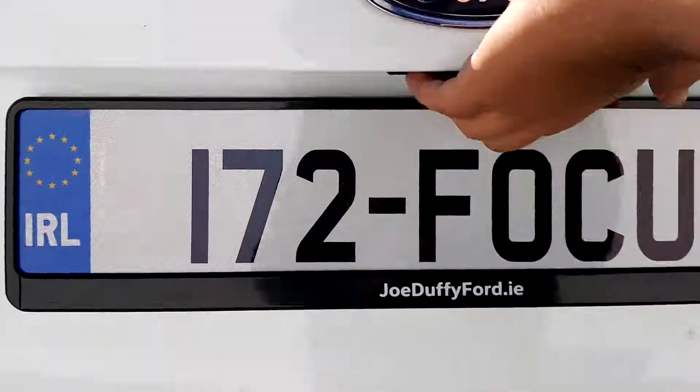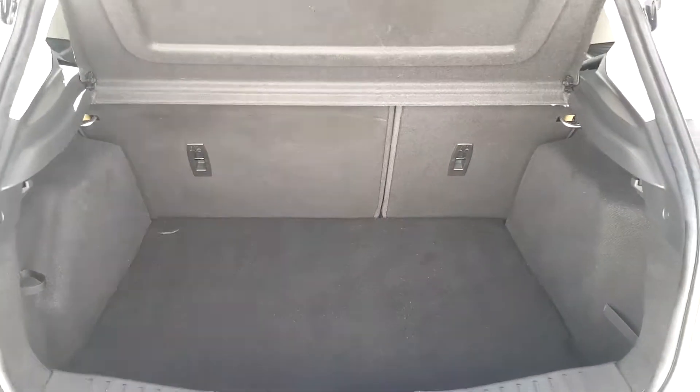If we go into the boot, we can see that the boot is spacious.